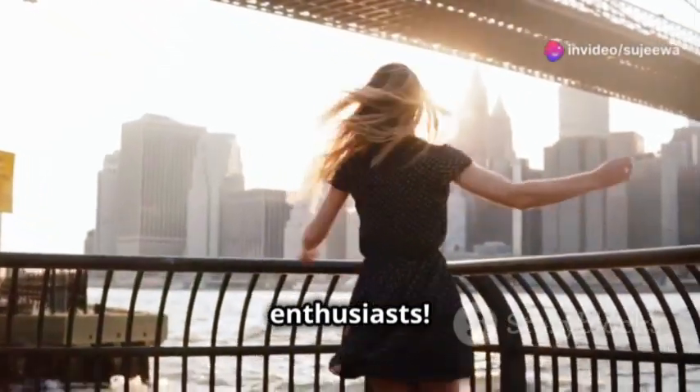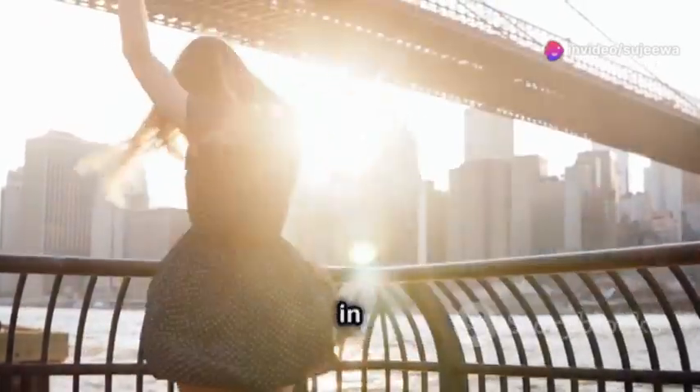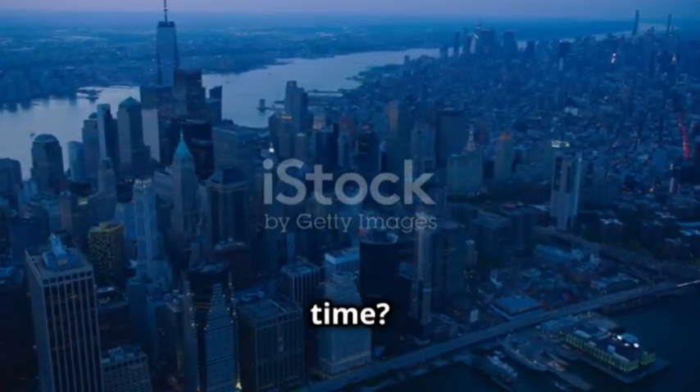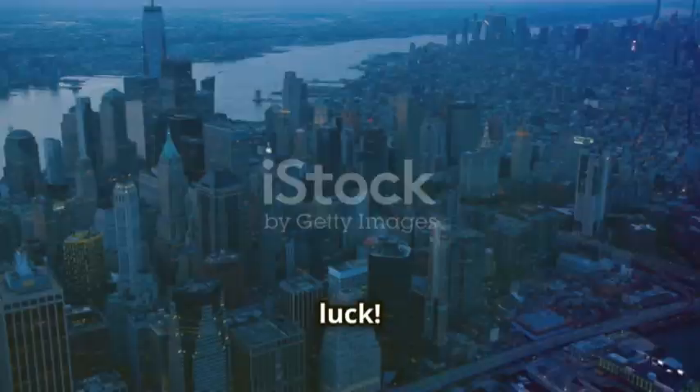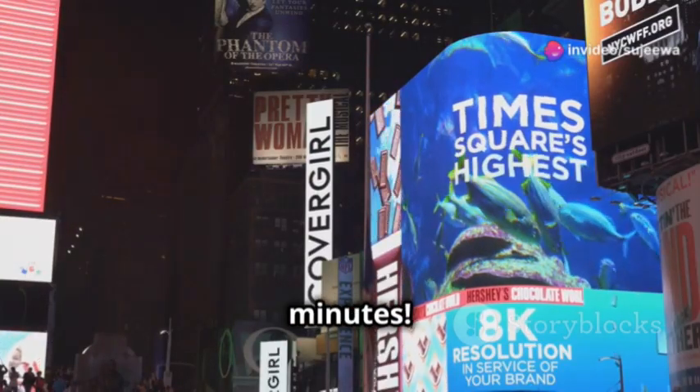Hey there travel enthusiasts, welcome to an exhilarating journey through one of the most iconic cities in the world. Ever dreamed of exploring the Big Apple but short on time? Well, you're in luck. Buckle up because I'm about to show you how to discover New York City in just three minutes.